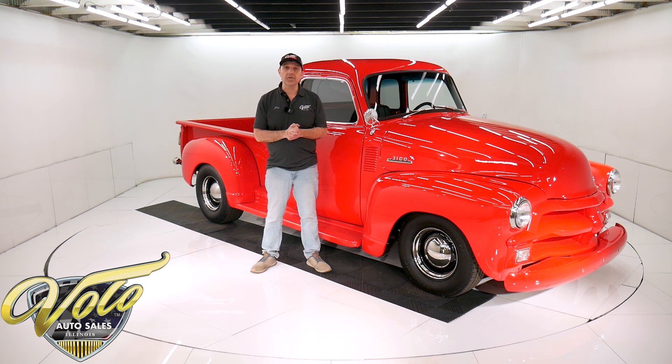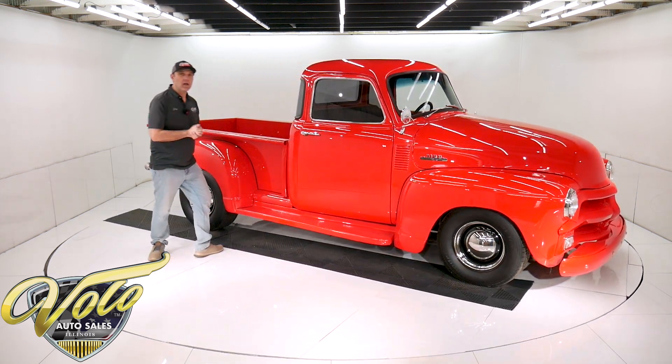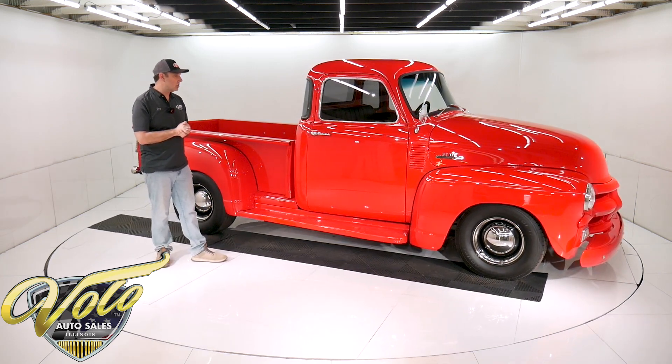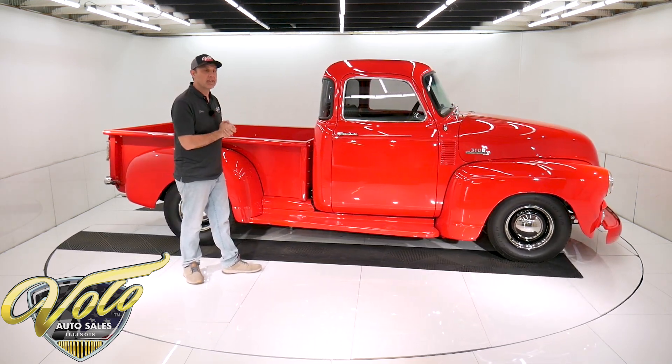Right now, it'll be my pleasure to take you for a spin in this '54 Chevy. We all hope and wish that when the car shows up, it's half as nice as this one. I'm really, really impressed.